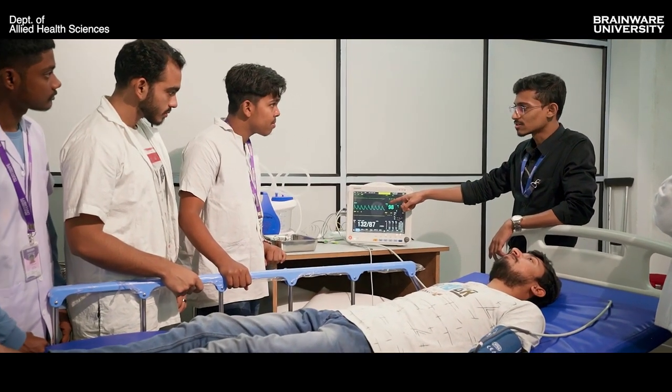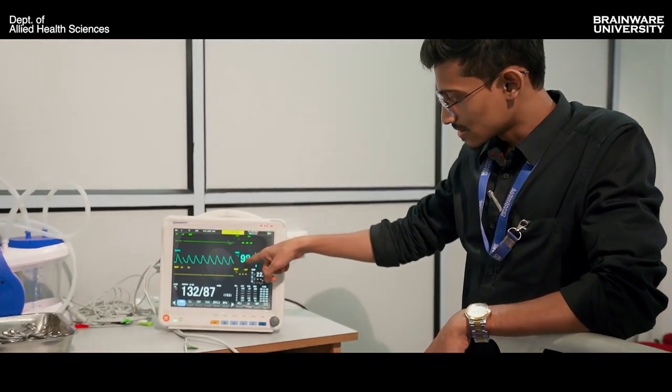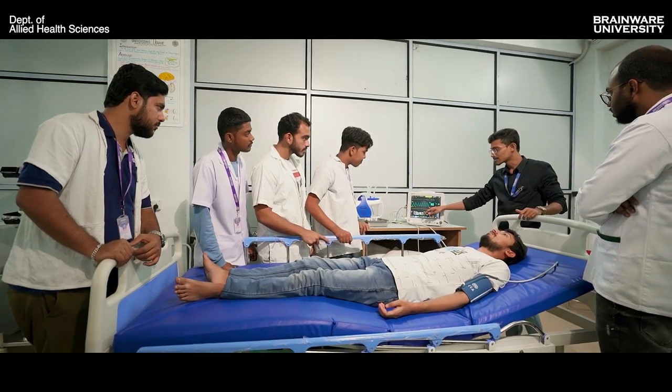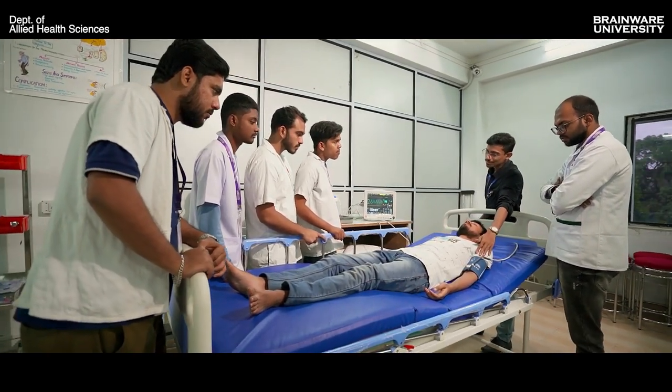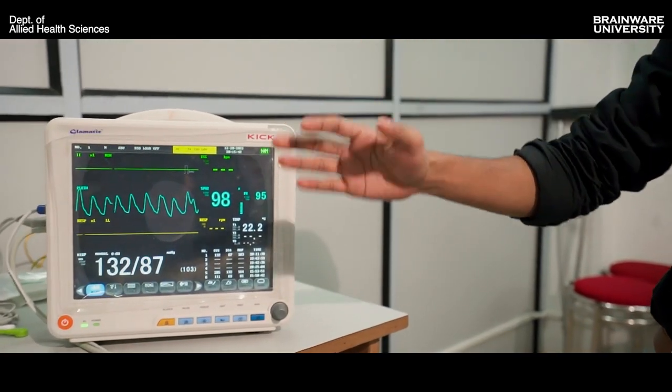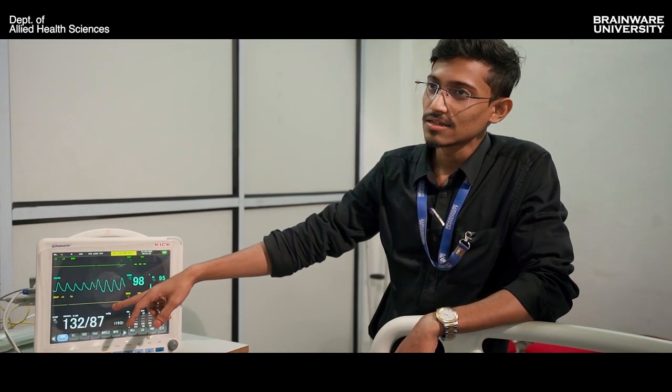We have ICU beds and a complete ICU department. We have mannequins for CPR performance, 12-lead ECG machines, and absolutely digital spirometers along with other associated machines.